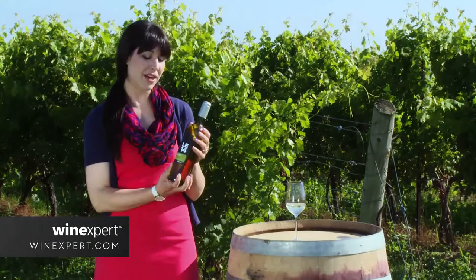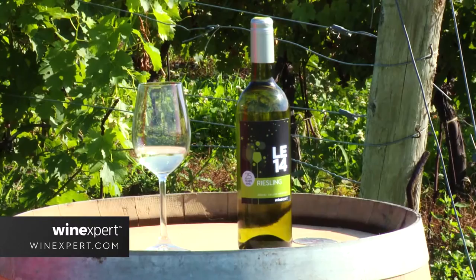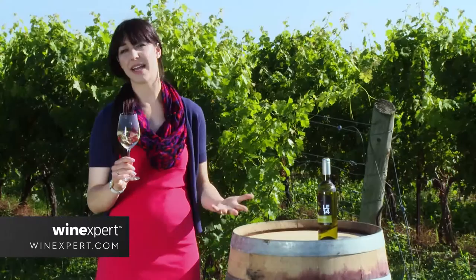We have our beautiful Riesling here for you — limited edition 2014 from the Mosel Valley in Germany. This area of the world is at 49 degrees latitude, which is the most northern point that grapes can really grow and be happy, so we're in a beautiful area of the world.